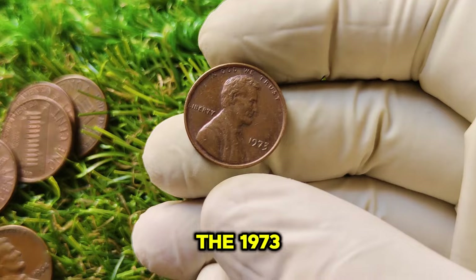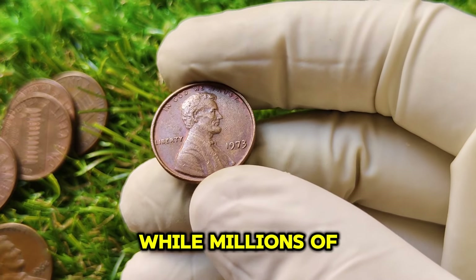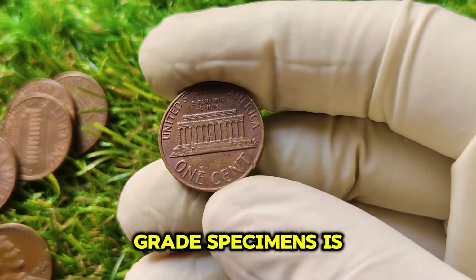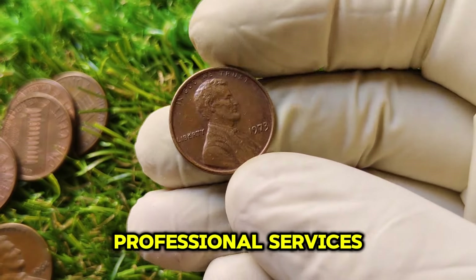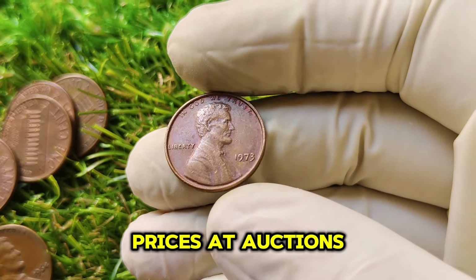What makes the 1973 No Mint Mark penny so rare and sought after? While millions of these coins were minted, only a small number remain in pristine condition today. The demand for high-grade specimens is what drives their value up significantly in the collector's market. Coins that have been graded by professional services, especially those rated MS67 or higher, can fetch astonishing prices at auctions.